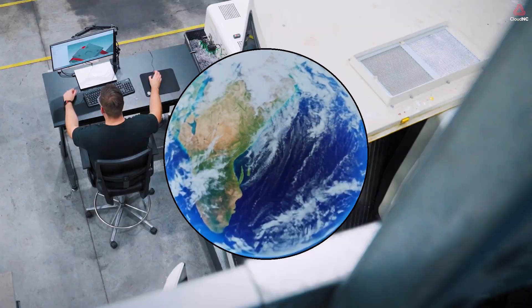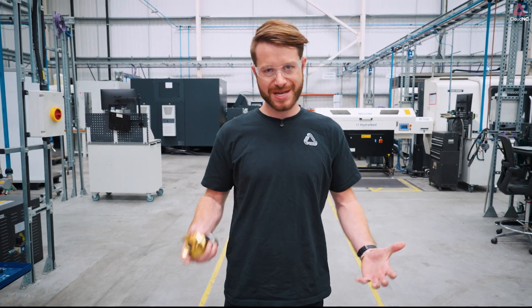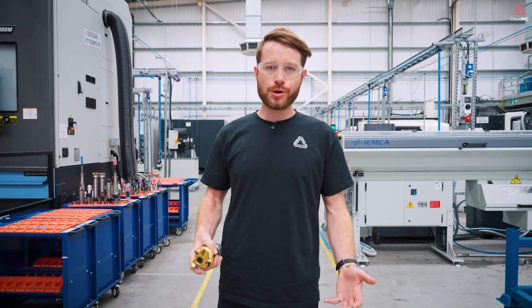It doesn't have to be this way. CamAssist is an AI that understands the science of machining. Upload a model, and within moments you have an effective machining strategy generated by the Cloud NC AI. It saves you hours of time every time you use it.